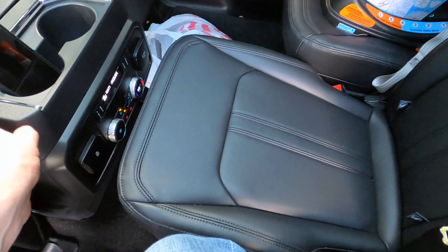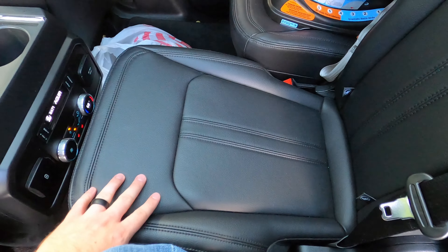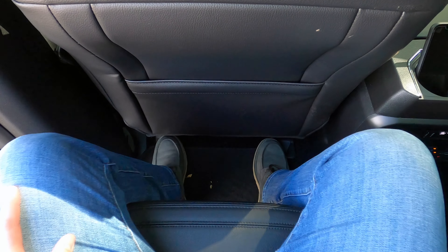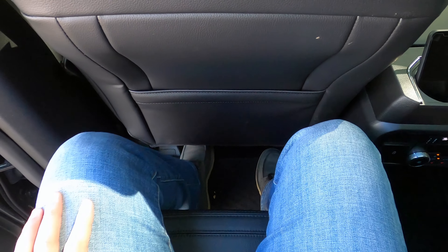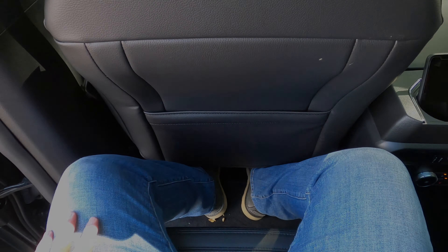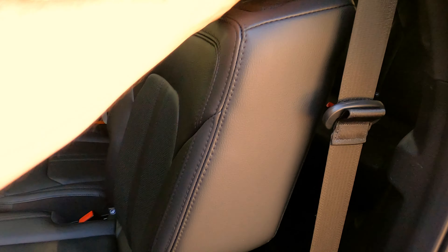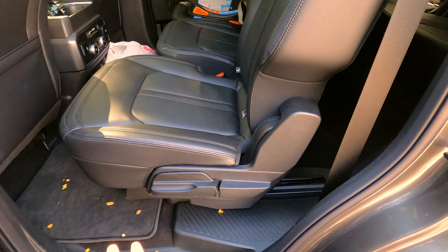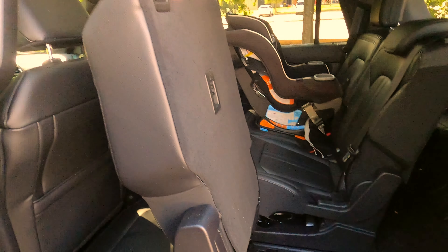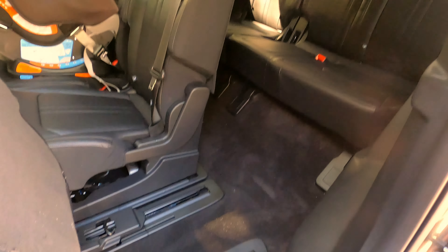The seats can recline quite a ways, which is really nice. You've got air conditioning vents overhead on each side. Ford also has this center slide feature — if you hook a car seat in the middle, it can slide all the way forward so you can have easy access to your kids from the front. I moved the second-row seat all the way forward and I can still sit here semi-comfortably.